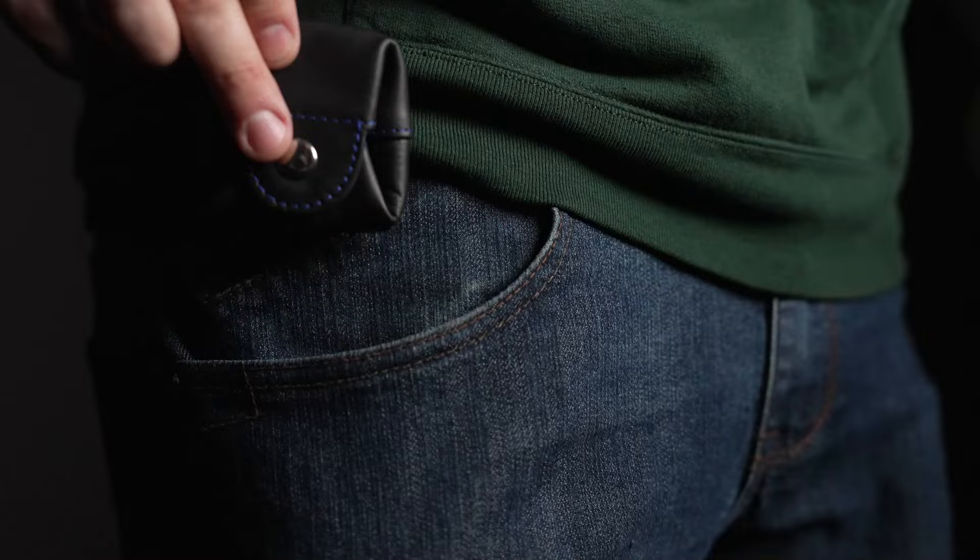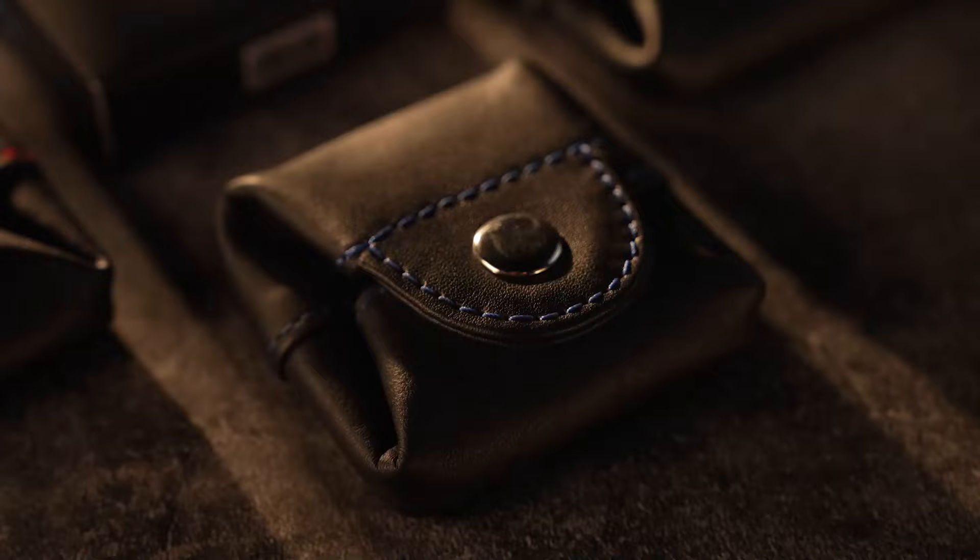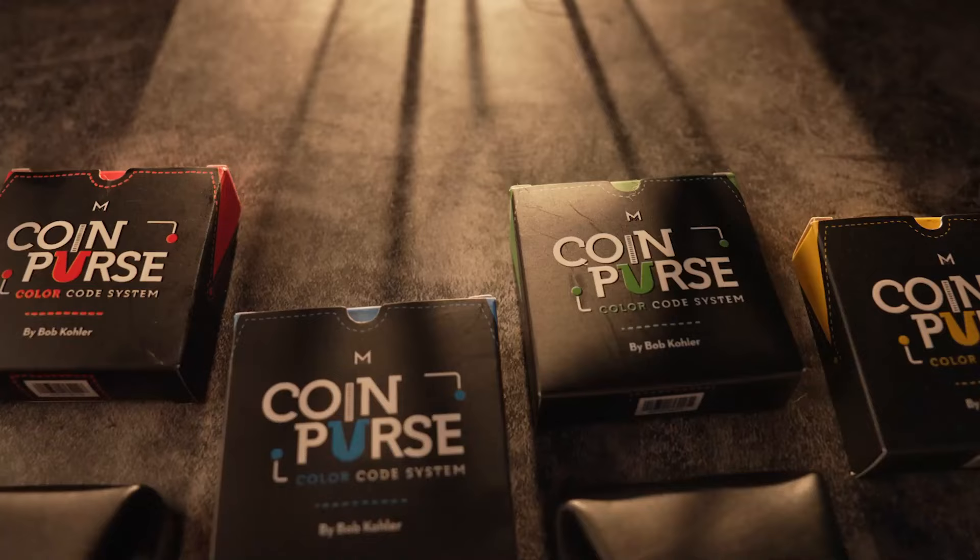Choose your color, make your mark. Elevate your magic with Color Code Coin Purses by Bob Kohler and Murphy's Magic. For more information, visit www.fema.org.